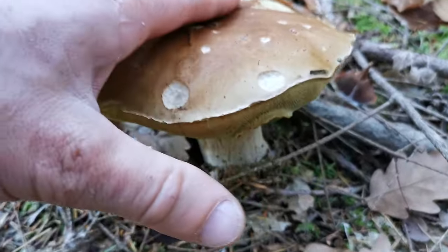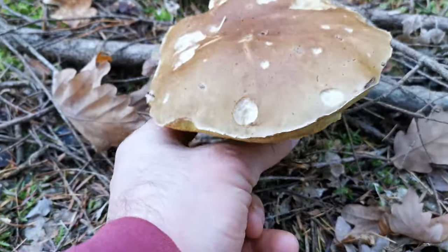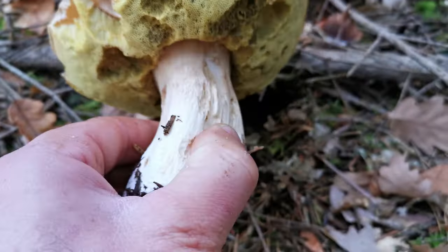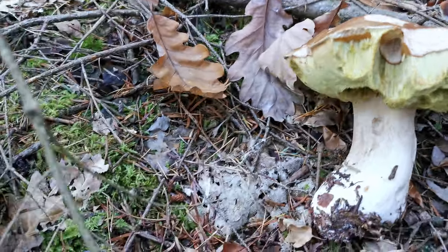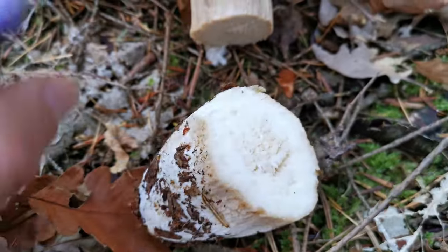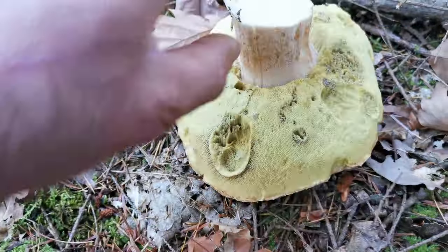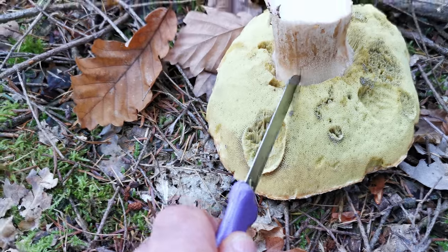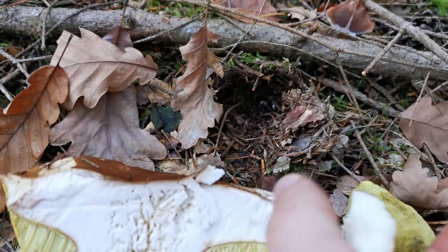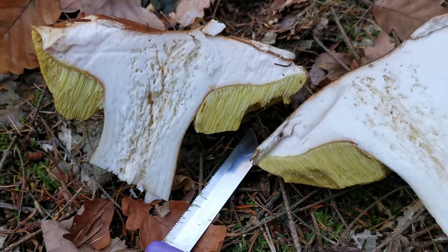Look everyone, this is quite a promising mushroom. Let's see what it's worth. Oh, I think it will be completely infected. Let's cut it — oh, terrible! Terrible! Look at this, my friends — that is horrible and depressing.